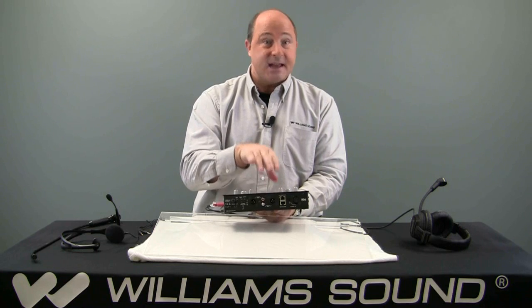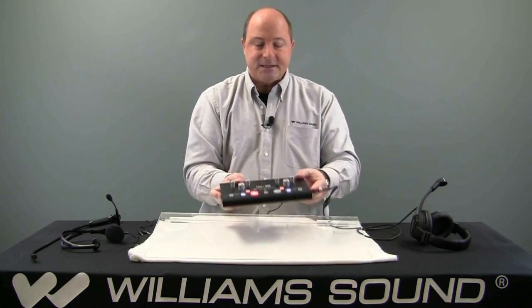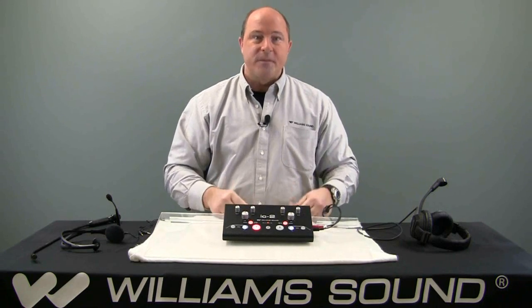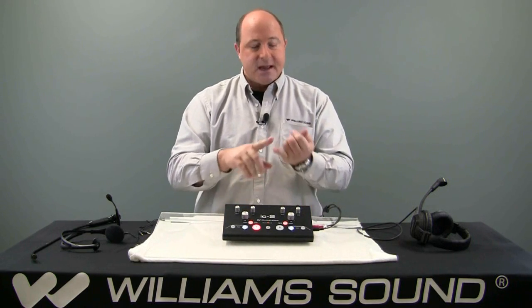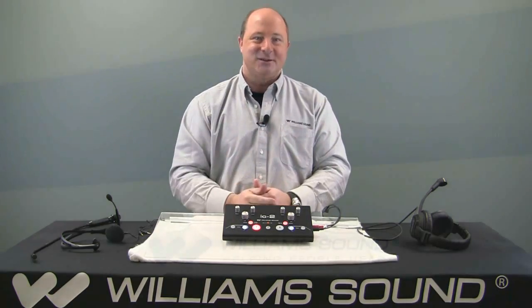The splitters, the DAs, and the gain controls are all right here on the box. So IC2 allows you to control that simultaneous interpretation application at a low cost, easy, convenient, and portable to use. IC2.